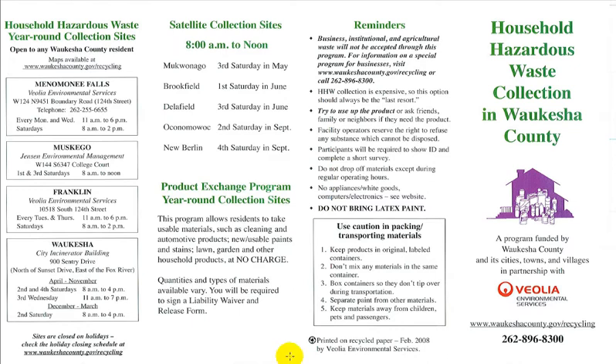It does list the hazardous waste year-round collection sites. Unfortunately, it's missing phone numbers for all but one of them — the Menomonee Falls location is the only one that has a phone number. It also has satellite collection sites, but unfortunately those don't show any addresses, so one has to just know where to go.